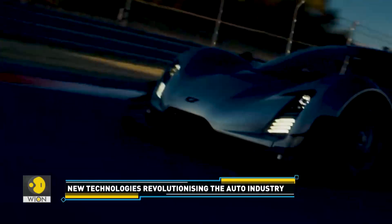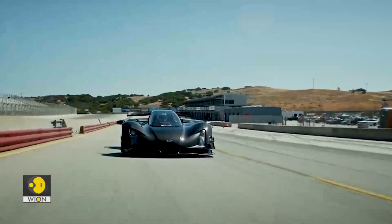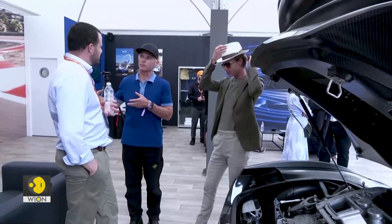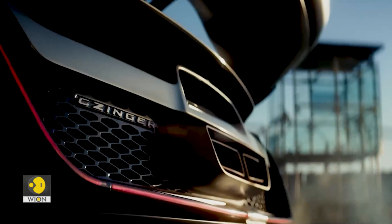Despite breaking track records at the Circuit of the Americas and Laguna Seca, Kevin Zinger, founder and CEO of Zinger Vehicles, says the 21C is a completely drivable street car.